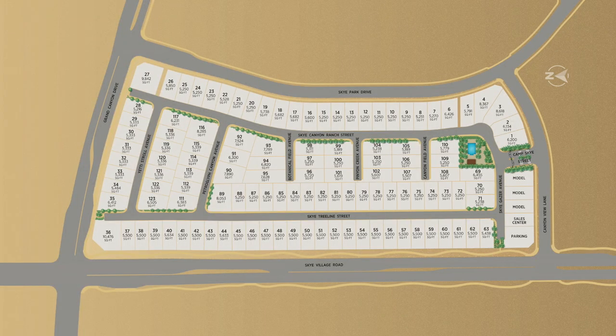The first community I'm going to go over is Aviano by Toll Brothers. It was developed at the beginning of last year and they're almost sold out — I'd say maybe 75% sold out. It's an all single-story community. The nice thing about all Toll Brothers communities, whether in Sky Canyon or Summerlin, is that they all have a community pool and are all gated. The Sky Canyon HOA is roughly $84 a month for the master association.